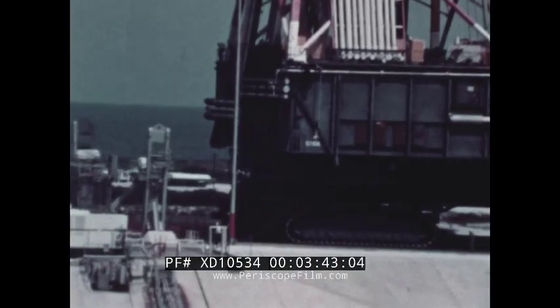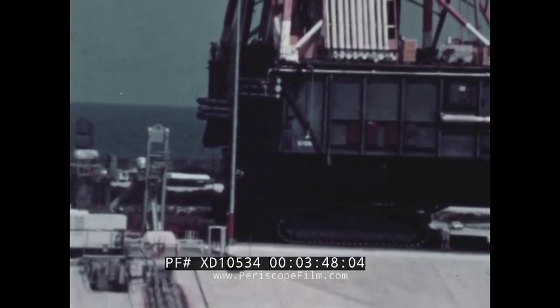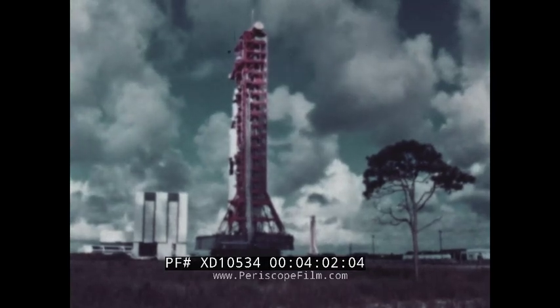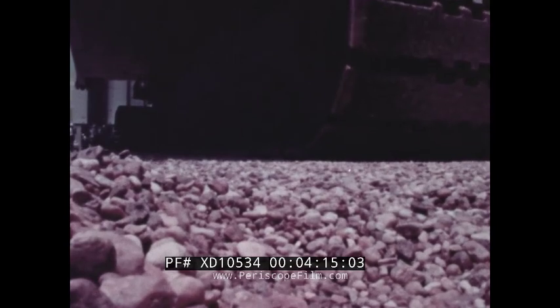The transporter, used to carry mobile launcher, rocket and spacecraft to the launch pad, is also a study in size. The baseball diamond-sized transporter traveled at speeds up to one-half mile an hour, taking 10 hours to move from the assembly building to pad 39. Including its own weight, the transporter carried 9,000 tons as it crunched over a specially constructed track.